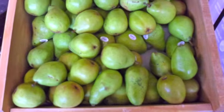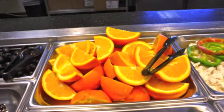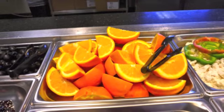Fruit lovers will often find themselves enjoying ripe, bright, and tasty options of oranges, pears, and crunchy green apples. In other parts of the caf, you will also find prepared and cut fruits, which make eating fruit more convenient for students.